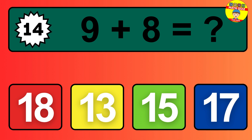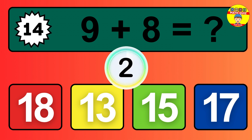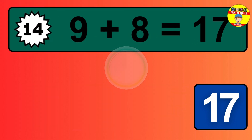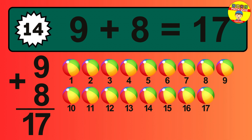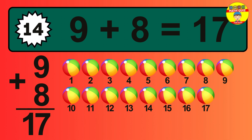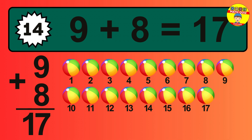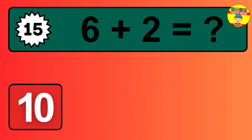Question 14: nine plus eight equals what? So the answer is nine plus eight is 17. Let's count it: one, two, three, four, five, six, seven, eight, nine, 10, 11, 12, 13, 14, 15, 16, 17.